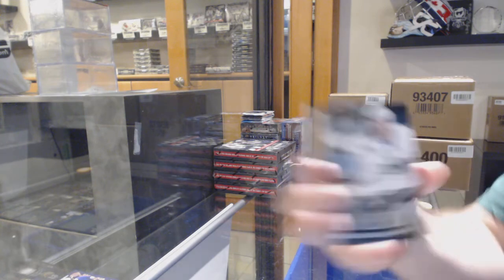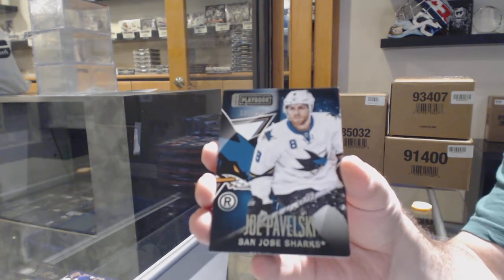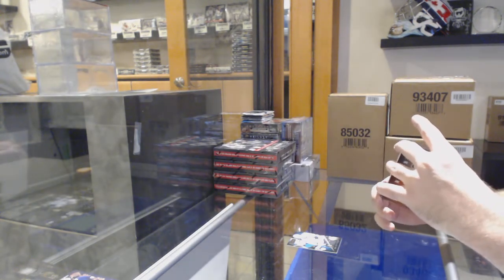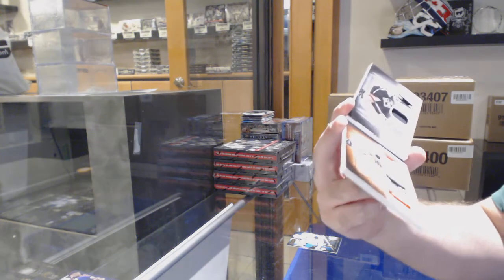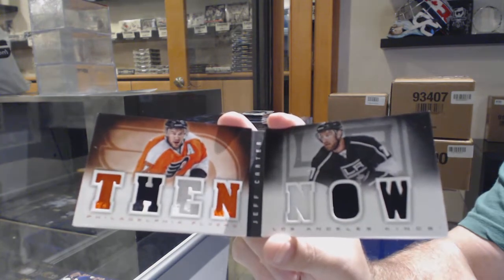For the Sharks at 249, Joe Pavelski. We have a then-and-now which will be run between the Flyers and the Kings — Jeff Carter. Then and now.